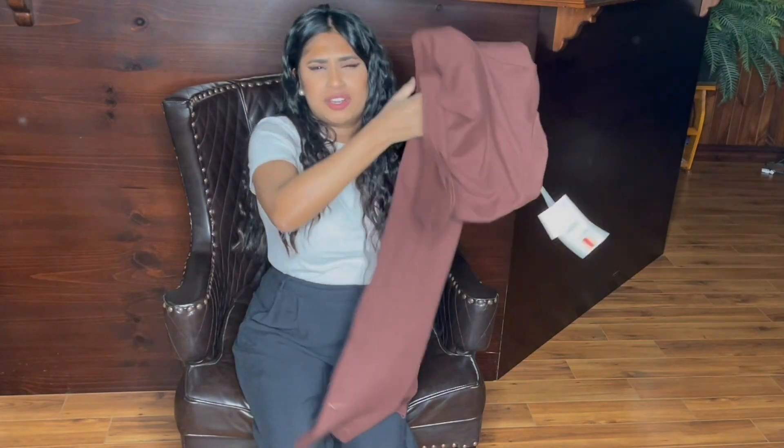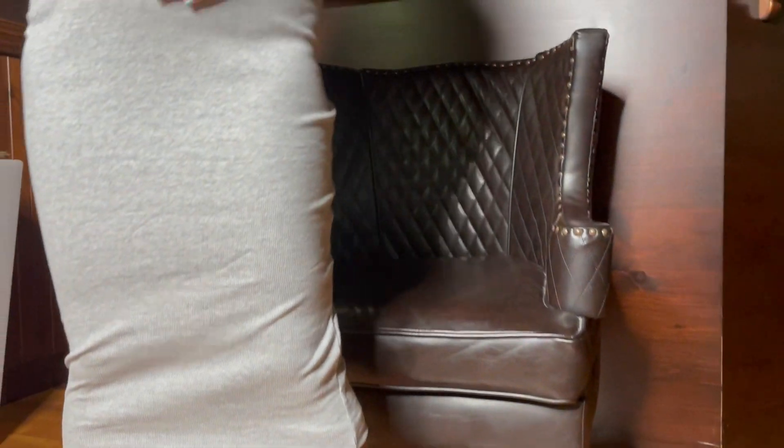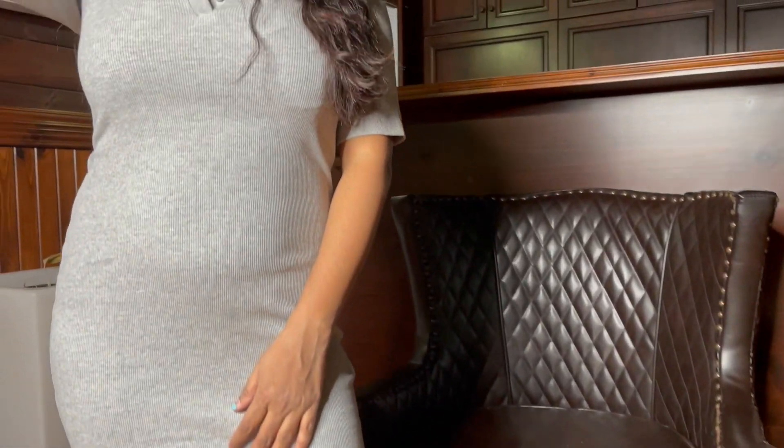The gray version is cute too, but for some reason even though it's a size medium, the chocolate brown one fits me better than this one.